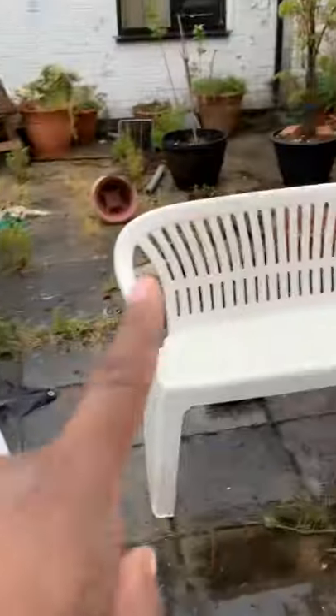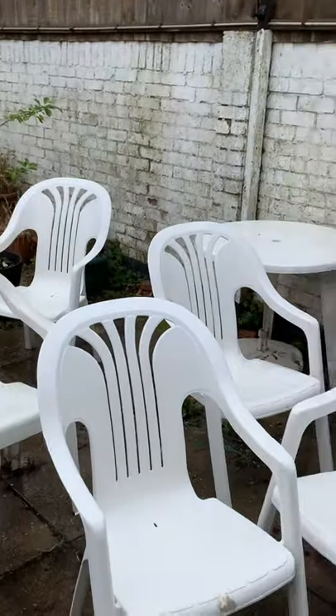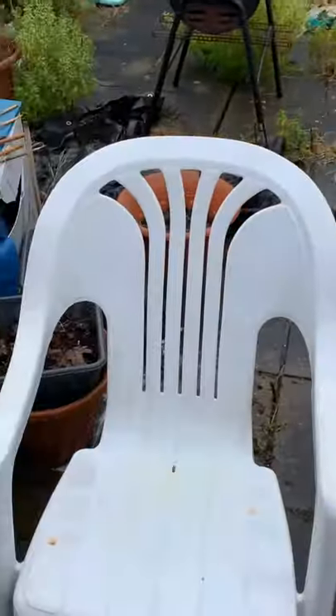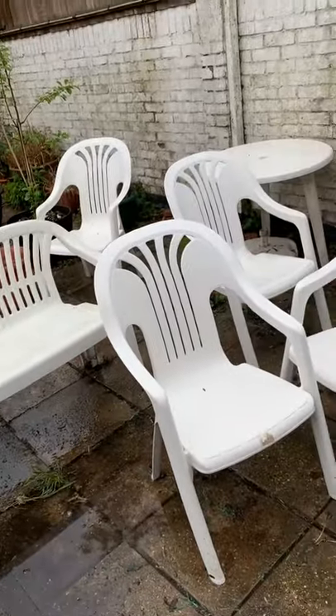I had to put more bleach on that chair, that chair, and that chair — one, two, three, and four are clean. It's just the other three that needed extra bleach on them. But that's me done for day two.